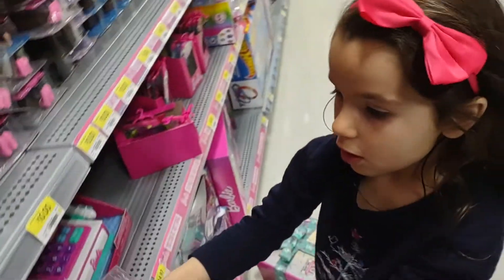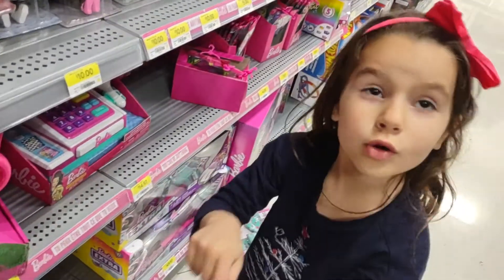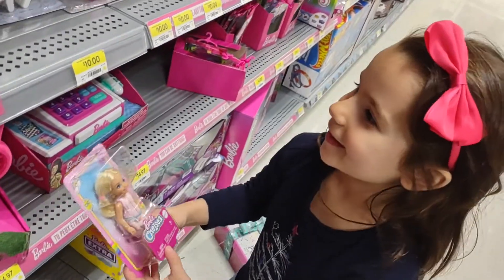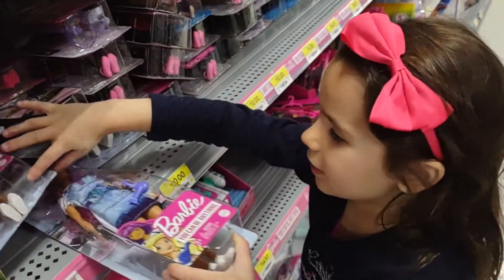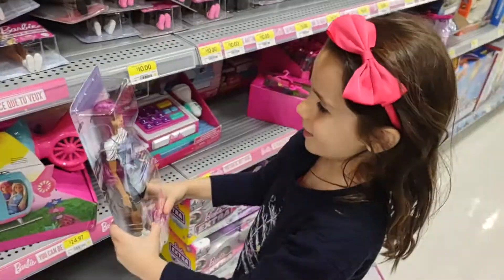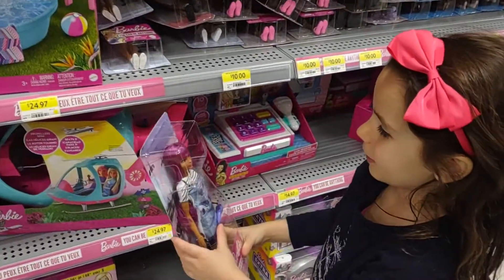This is a little doll. I know who has this doll — Gwyn. Gwyn had that doll. I wanna see her. She's a dog grooming girl, right?